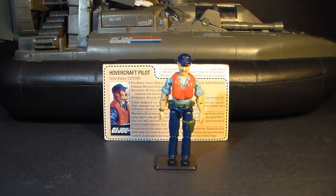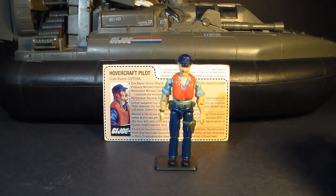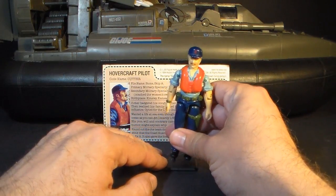Now let's look at Cutter, the action figure that came with the Killer Whale. Cutter is appropriately named after a type of ship — a cutter is a small, usually single-masted ship designed for speed, and that in no way describes the boat he actually drives. Cutter did not come with any accessories, so let's look at his articulation.